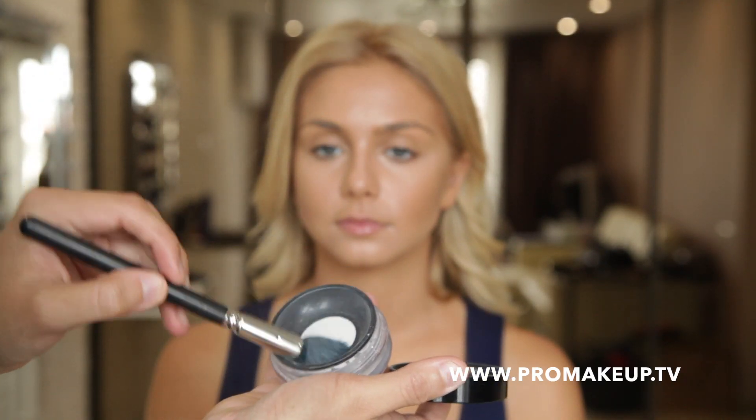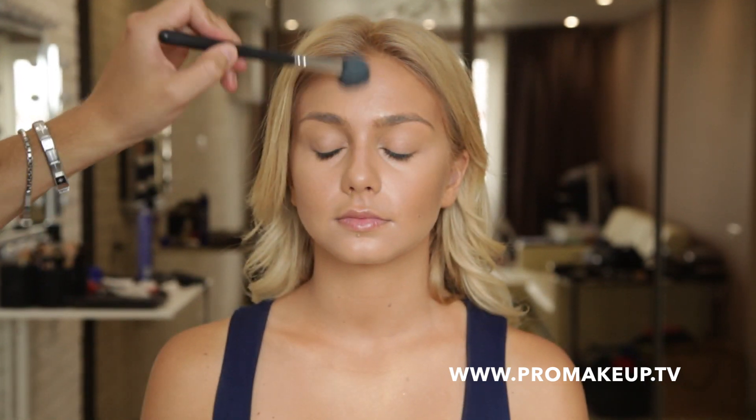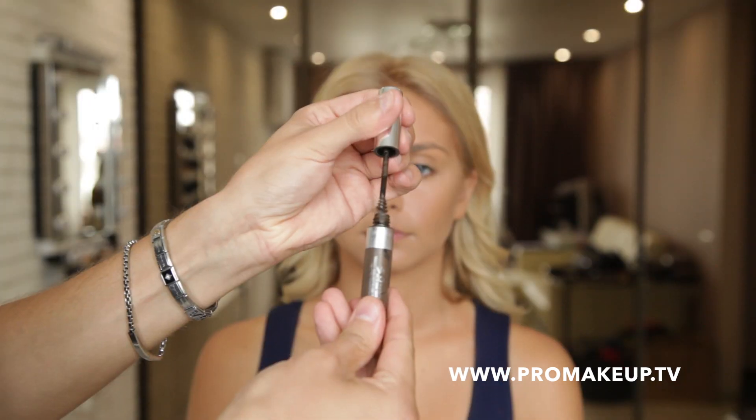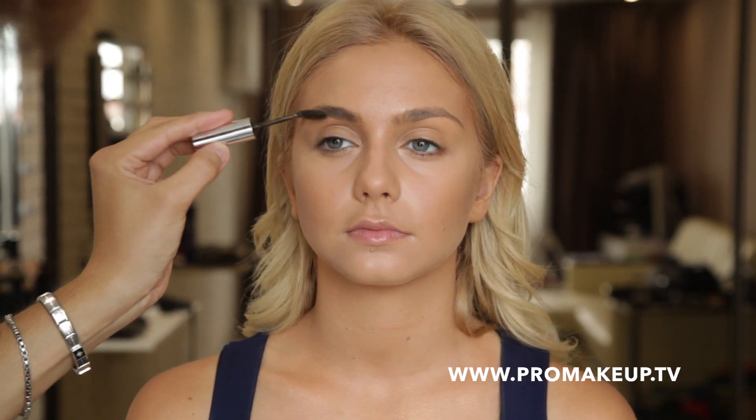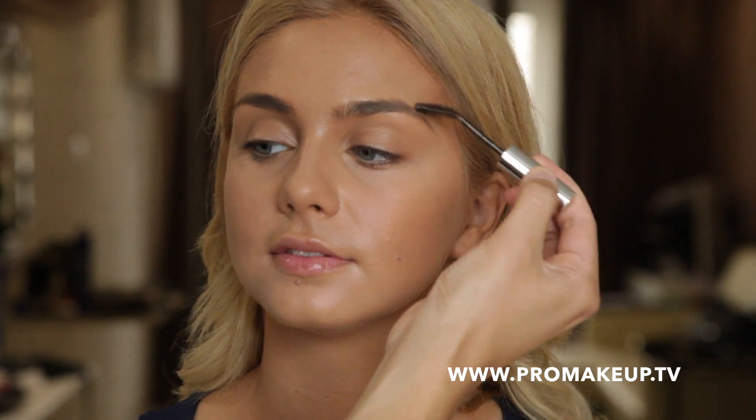Прозрачной пудрой HD от Make Up For Ever фиксируем макияж. Оформляю брови фиксирующим и тонирующим гелем от Anastasia Beverly Hills в оттенке Granite. Этот продукт позволяет выделить брови, но сохранить их естественный вид.